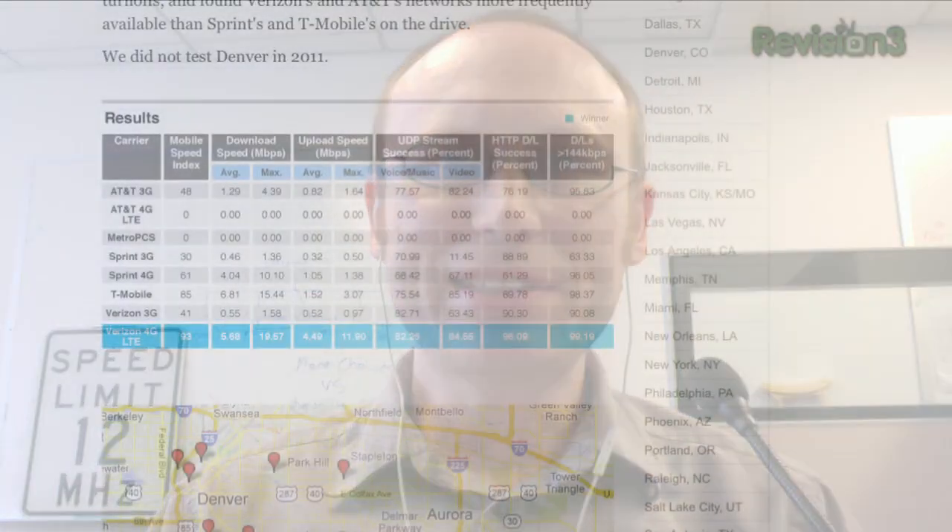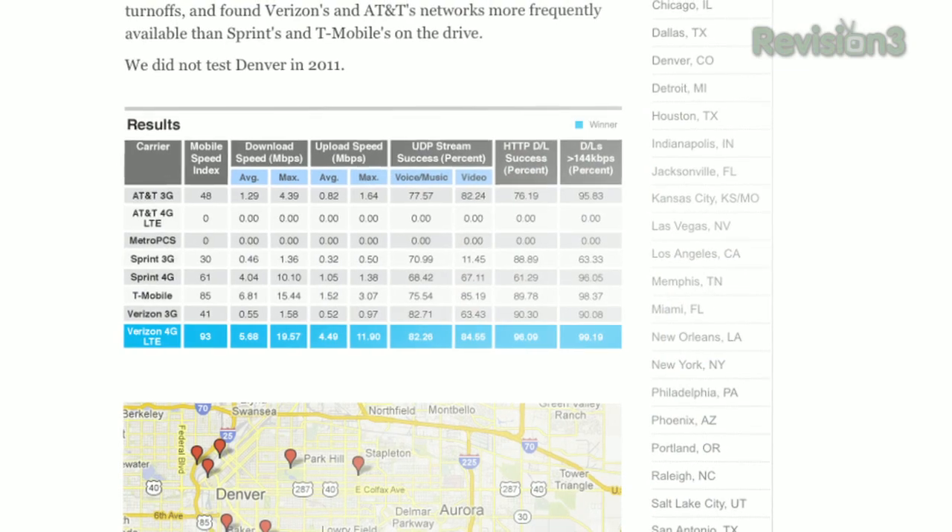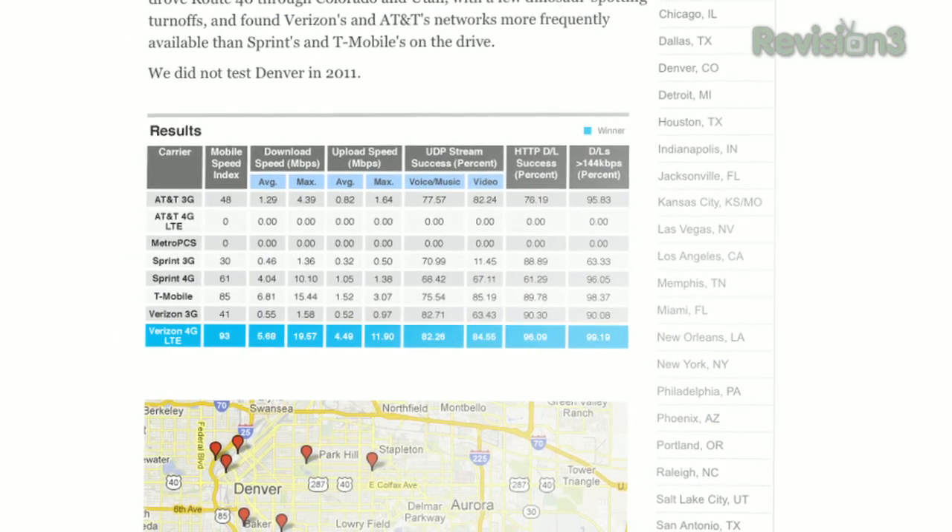Which networks were tested? It was basically all national services — we tested AT&T, Verizon, T-Mobile, Sprint, and MetroPCS. So the top five carriers in the U.S.